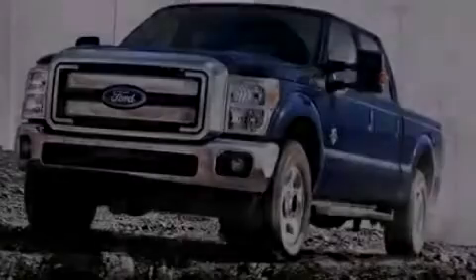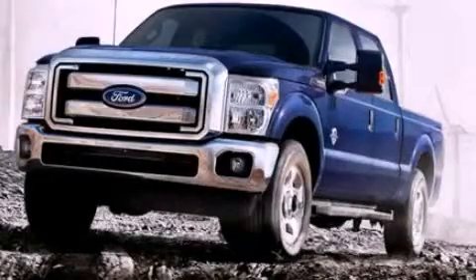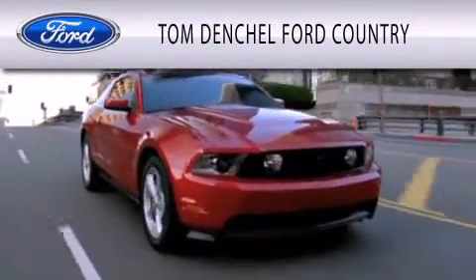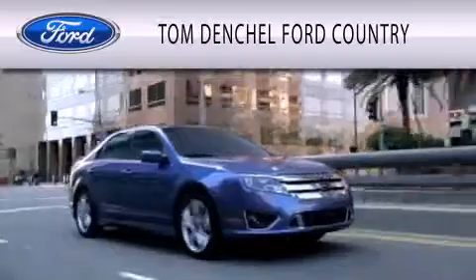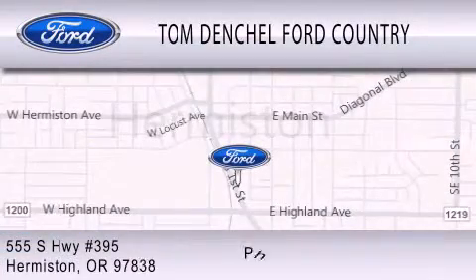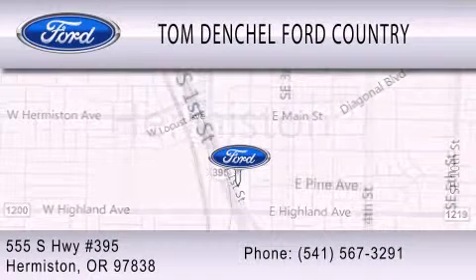Please call today to reserve this vehicle for a test drive. Tom Denchel Ford Country is dedicated to doing everything possible to ensure that the experience you have selecting your vehicle is as pleasant as possible. We are located at 555 South Highway 395 in Hermiston.